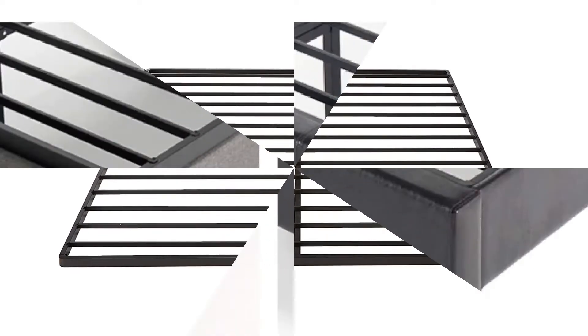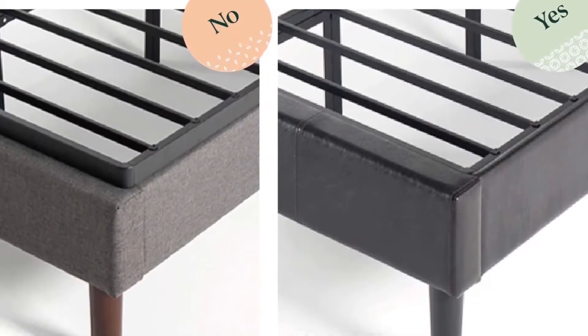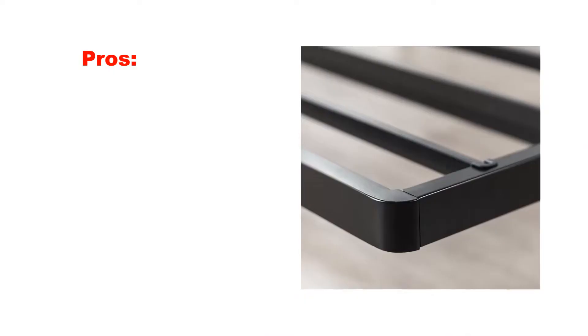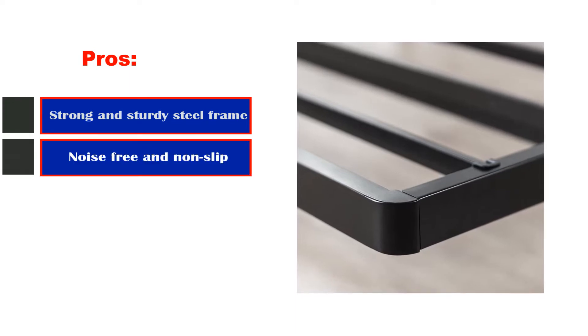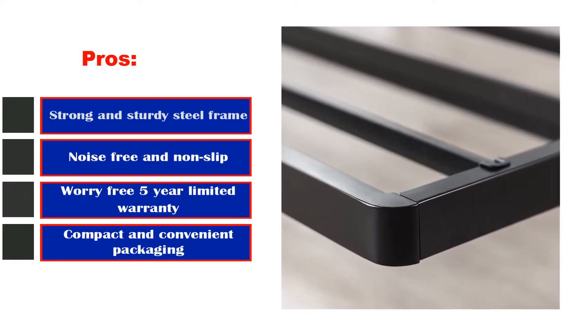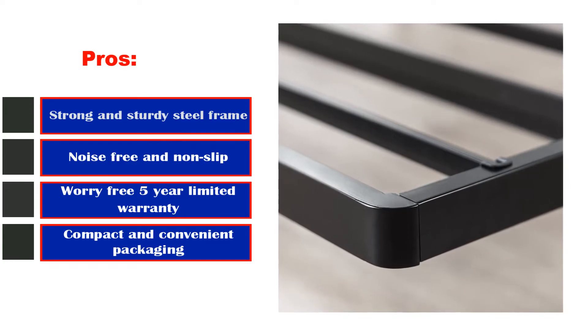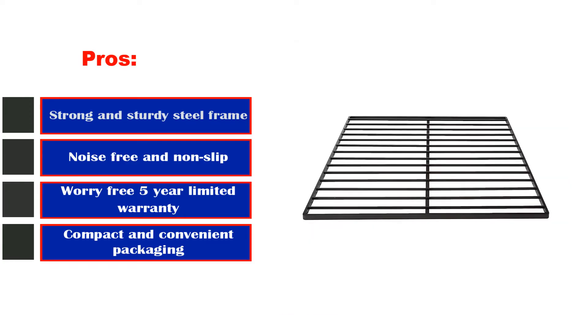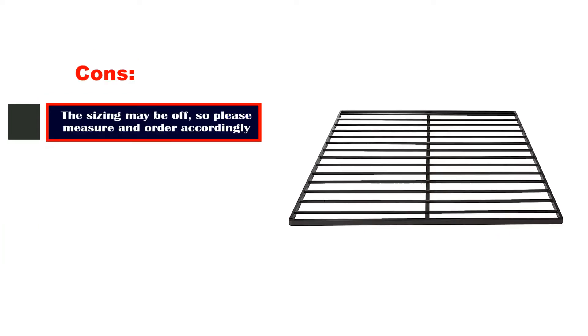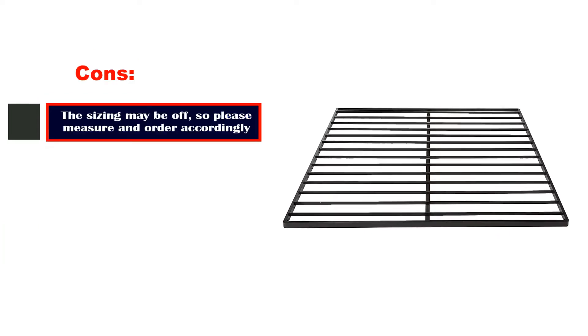You can feel confident in your purchase as this comes with a worry-free 5-year warranty. Pros: Strong and sturdy steel frame, noise-free and non-slip, worry-free 5-year limited warranty, compact and convenient packaging. Cons: The sizing may be off, so please measure and order accordingly.